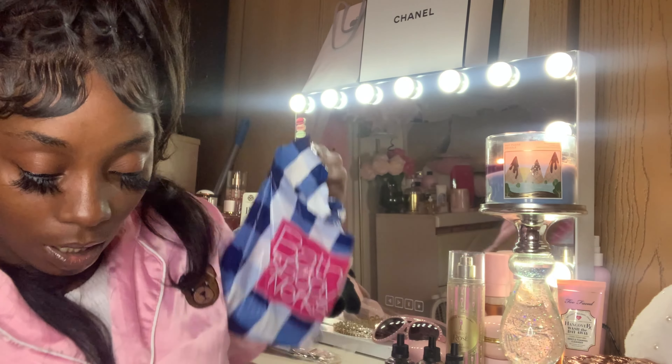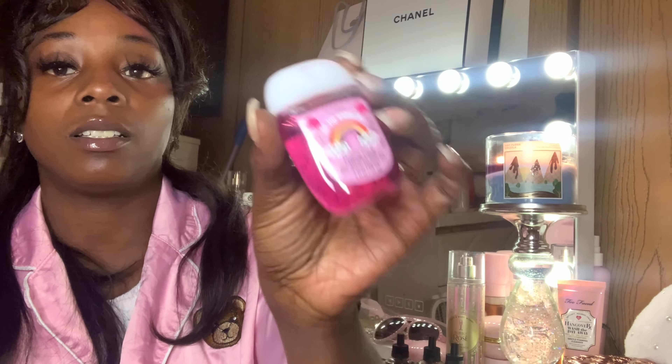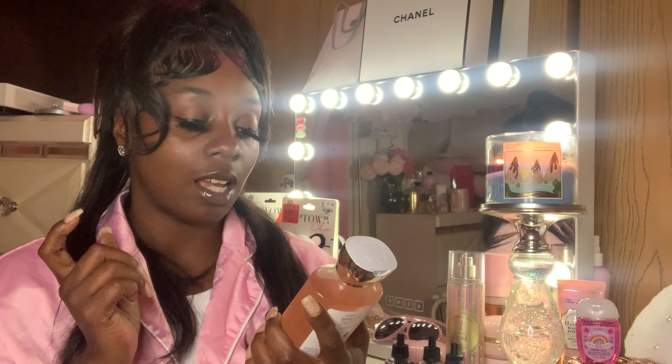Oh, and I grabbed this too — Rainbow Cereal hand sanitizer. It smells really good, like fruity cereal! I got Peach Prosecco Macaron and this smells so bomb. I got the candle and I got the hand soap — I got one for my sister.